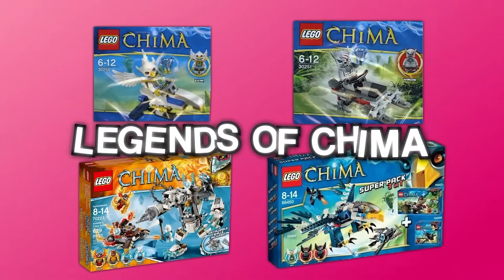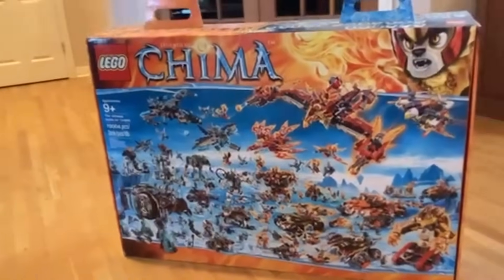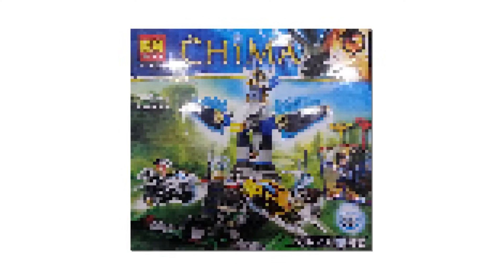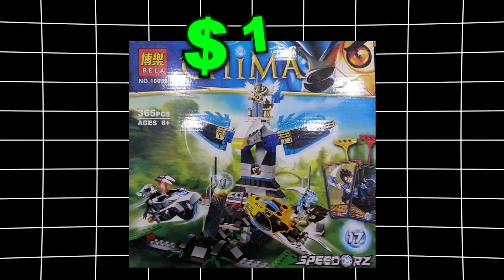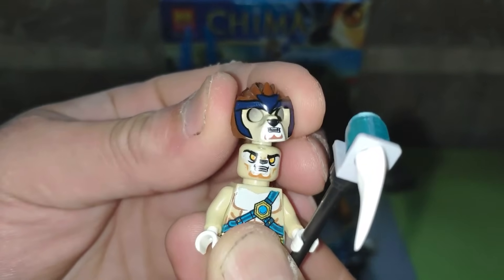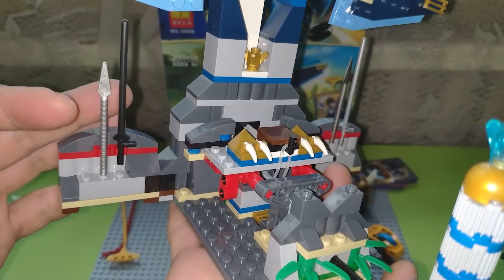Have you guys heard of the LEGO Legends of Chima theme? It was a super popular LEGO theme from the early 2000s that a lot of people miss. In fact, it got so popular that LEGO even made a TV series inspired by the theme back in 2013. This is the Legends of Chima Eagles Castle set made by Bella — it's only 12 bucks. When you compare this thing to a real LEGO Chima set, it doesn't look bad at all, until you open the box. For 12 bucks, the quality of bricks is definitely not that good. But hey, at least you got to experience Legends of Chima, right?